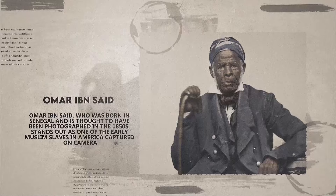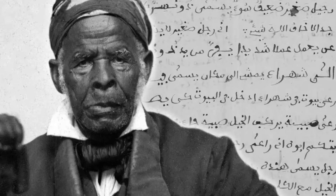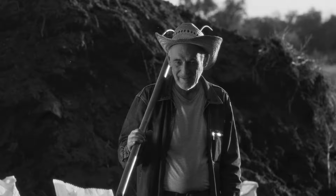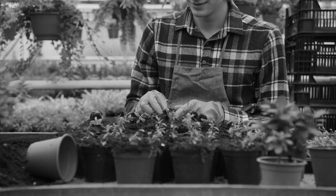Number 5: Omar ibn Said, who was born in Senegal and is thought to have been photographed in the 1850s, stands out as one of the early Muslim slaves in America captured on camera. Before his capture, he spent over 25 years learning from renowned Muslim scholars. After being forcibly taken from West Africa to South Carolina in 1807, Omar was bought by a harsh South Carolina planter. Unable to endure the brutal treatment, Omar fled to North Carolina, where he was caught and jailed. While in jail, his writings on the walls in Arabic drew attention, leading to his purchase by James Owen, a notable North Carolina politician. Owen treated Omar with kindness, and the Owen family provided him with an English Quran and an Arabic Bible.